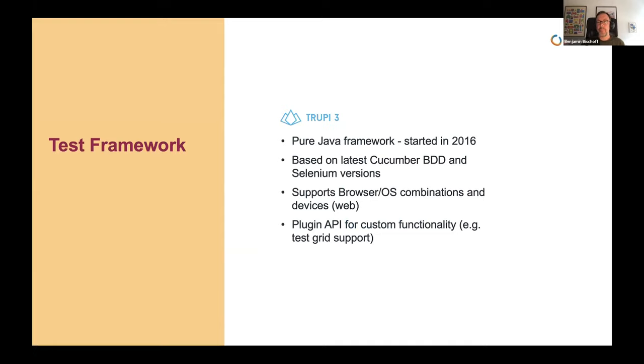The test framework, called Truppy, originated when I joined because the old one had problems. It's a pure Java framework I started in 2016, using the latest Cucumber BDD and Selenium versions — we're actually using the Selenium 4 alpha build at the moment. It supports browser/OS combinations and devices. It's not an Appium framework, so it's strictly for websites, but we can test on mobile devices. It has a plugin API for custom functionality, so if we want to integrate a commercial test grid like BrowserStack, we write a quick plugin and we're done.